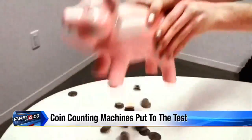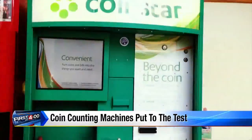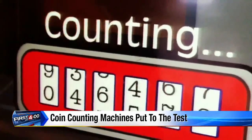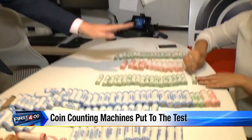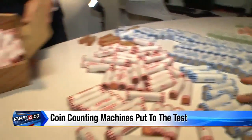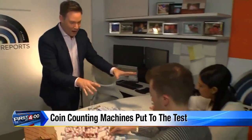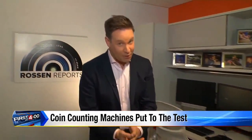You've been saving — now it's time to cash in. These coin-counting machines make it easy. Just dump the money in and out pops your total. And we can trust them, right? To find out, we went to the bank getting hundreds of dollars in coins, from quarters to dimes to nickels and even these pesky pennies. My team and I are counting every single roll. We know exactly how much we have.